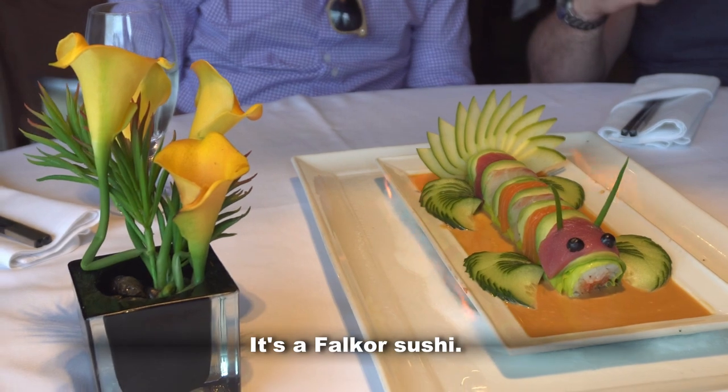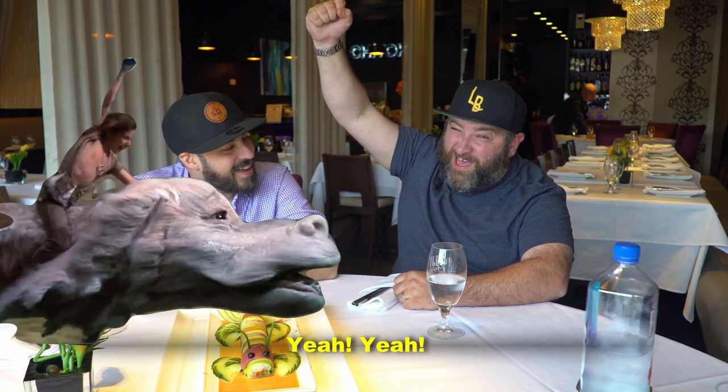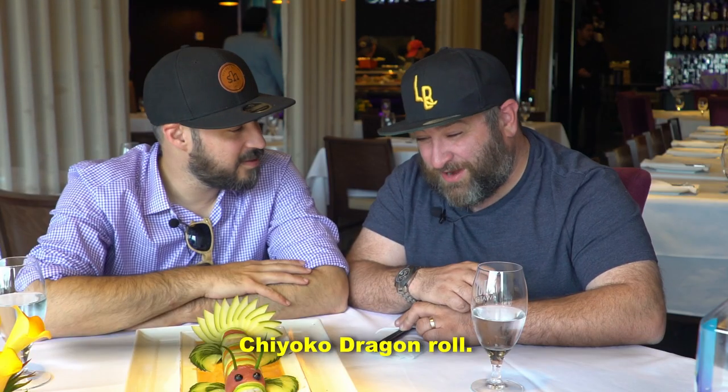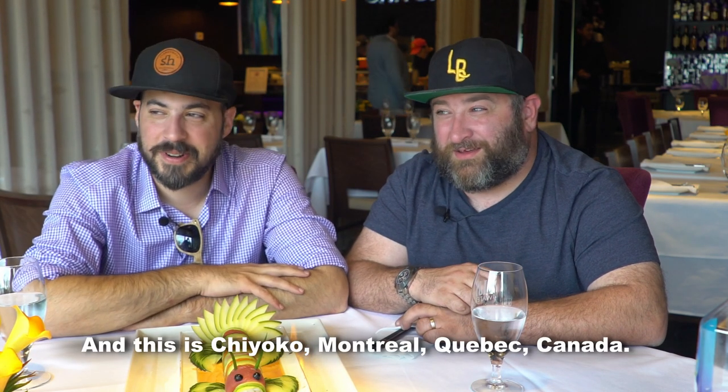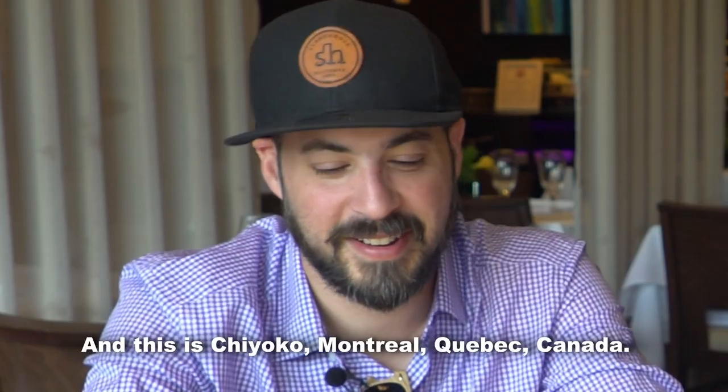It's Falkor Sushi. It is the Chioco Dragon Roll, and this is Chioco, Montreal, Quebec, Canada.